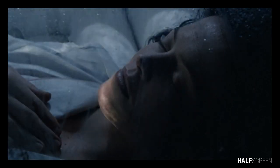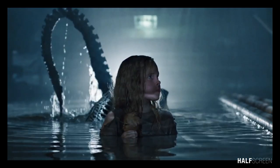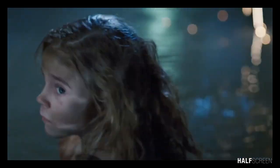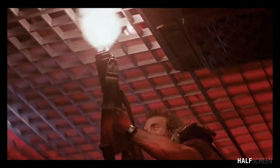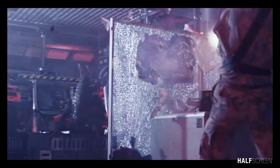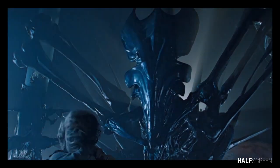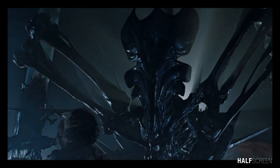Aliens started with Ripley being rescued from suspended animation after more than 50 years following the first movie. The result was a film consistently called one of the best action movies of all time and a visual tour de force in the movie industry. Written and directed by then-unknown James Cameron, Aliens was a bold step in a new direction. Instead of simply rehashing the original film, Cameron took the terror of the first film and added heart-pounding thrills and action.